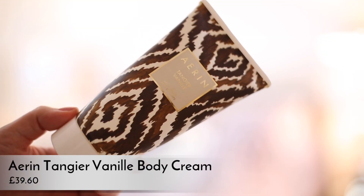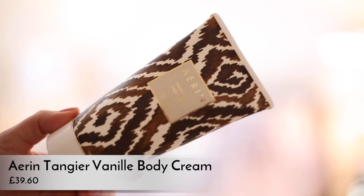The other body lotion I've been using this month and just finished is the Erin Tangier Vanille Body Cream. This is my second pot of this — it smells divine. Erin is one of the most beautiful brands that I feel doesn't get a lot of air time. It's basically the baby sister brand to Estée Lauder — founded by Erin Lauder, hence the name. The Tangier Vanille fragrance is beautiful. This cream is so luxurious, thick, and moisturising, but it doesn't stay on the surface of your skin — it really sinks in and absorbs very quickly. When I want a pamper or to smell nice, I reach for this one.